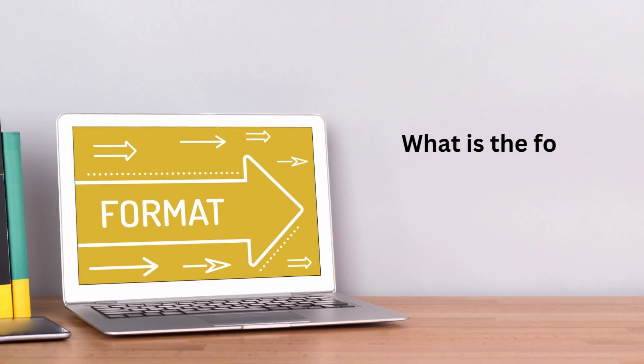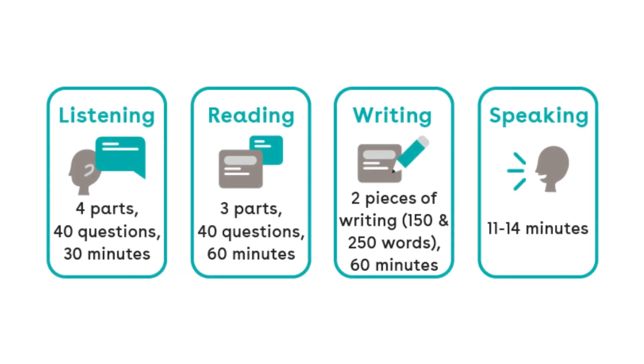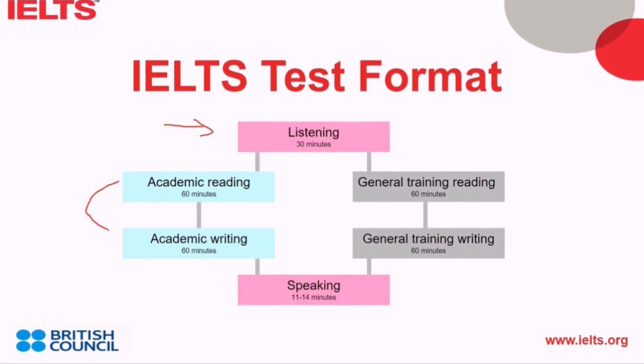What is the format of the IELTS exam? The IELTS exam consists of four sections: listening, reading, writing, and speaking. The listening and speaking sections are the same for both IELTS Academic and IELTS General Training tests. The reading and writing sections differ based on the test type.